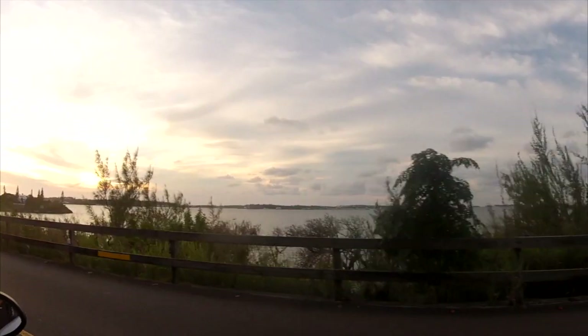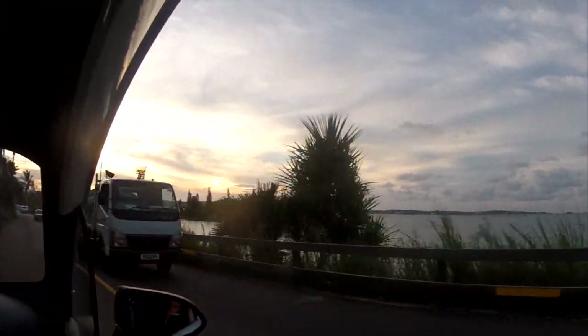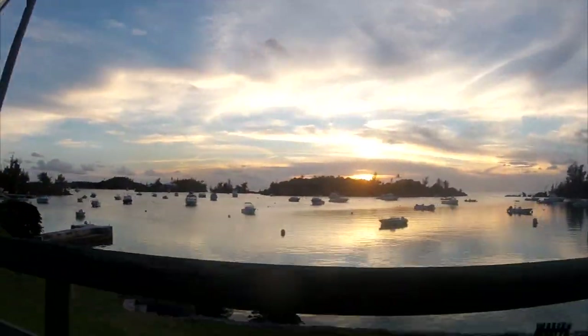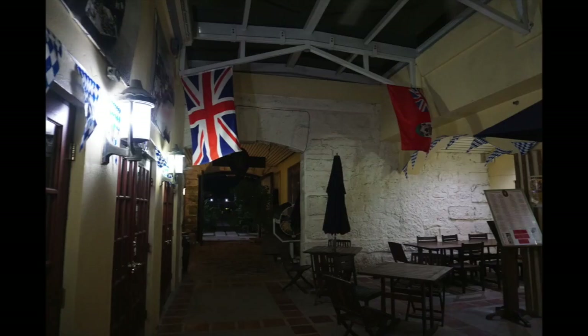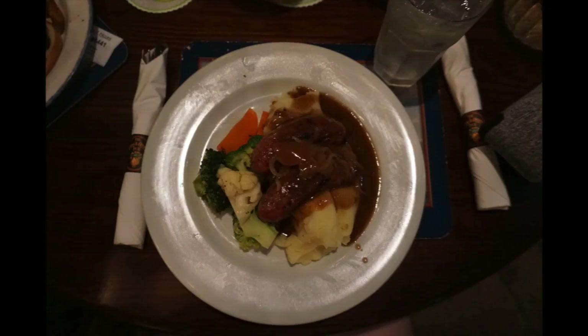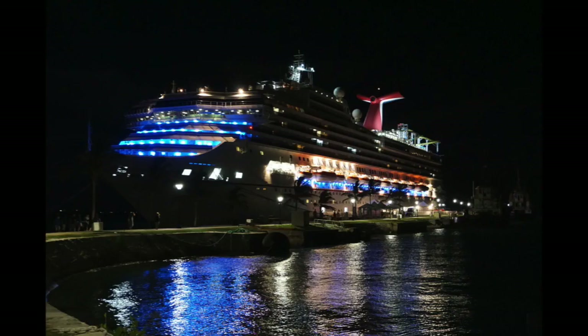And now for a beautiful sunset drive back to the Dockyard. Well, all this beachin' sure does make a girl hungry, so let's head to the Frog and Onion Pub. This is a British style pub set in the back of the Dockyards. You can get burgers, wings, bangers and mash — it's a great time, good food. Also check out their micro brews. After dinner, take a stroll around and check out some of the beautiful sights in the Dockyard at night. It's a very interesting place, and you get to see the ship lit up.